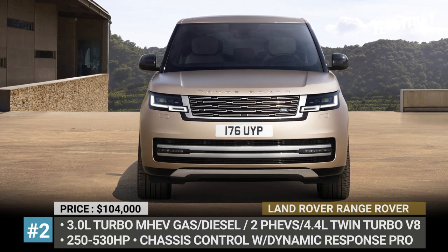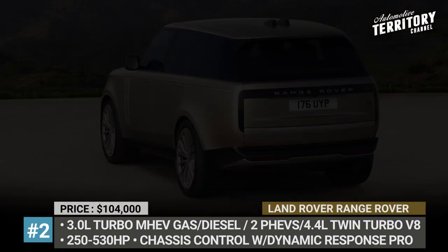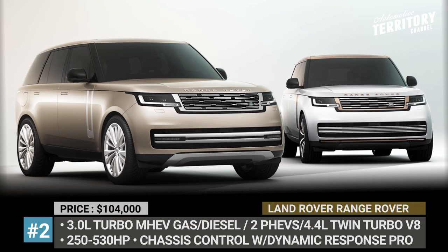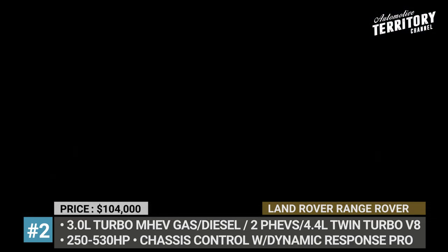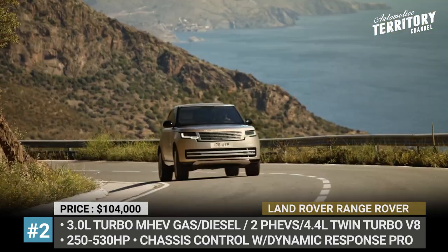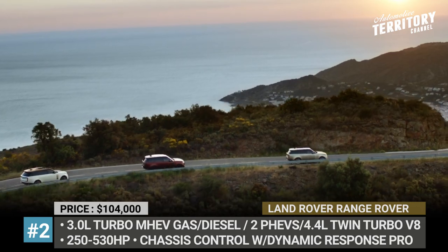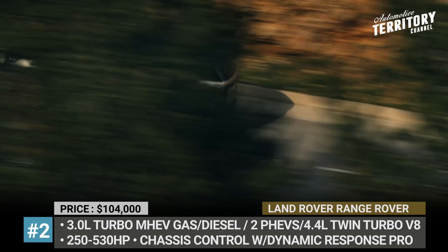Range Rover. Introduced to the market in 1969, the Range Rover has long become the main driving force for the British brand. In 2022, it moves to Land Rover's new MLA Flex platform, advertised to become 50% stiffer and 24% quieter. This SUV offers two wheelbase lengths, meaning you can finally get it as a seven-seater. The model also acquires an electrically operated air suspension, a 48V anti-roll system, and rear-wheel steering, while its seamless and minimalistic bodywork is responsible for a 12% aerodynamic improvement.